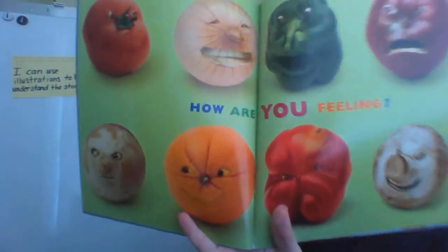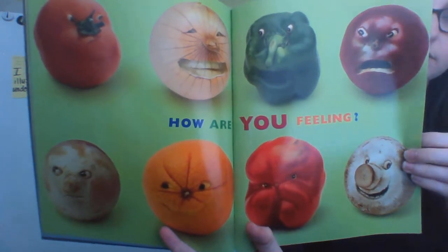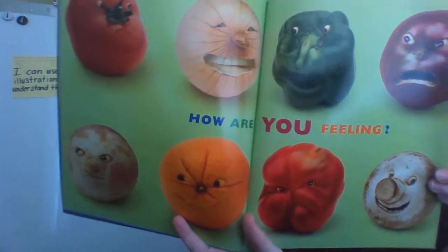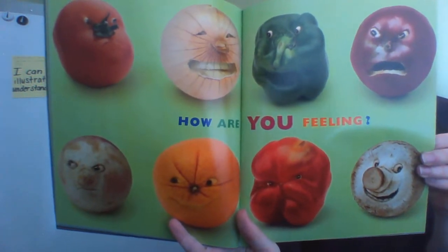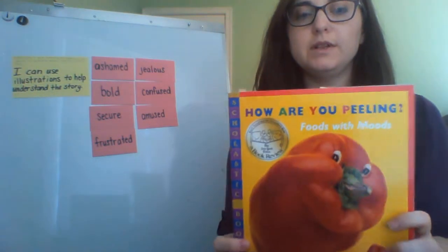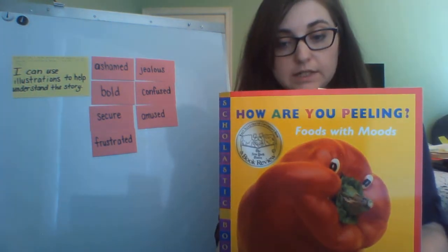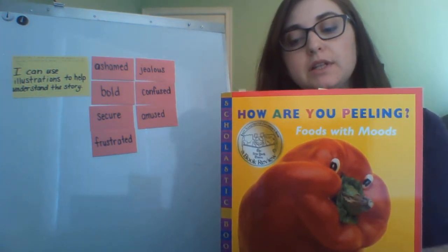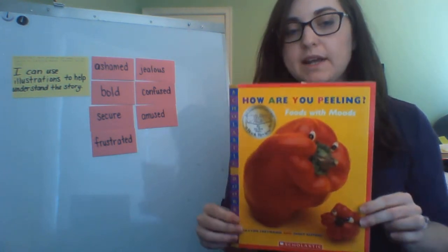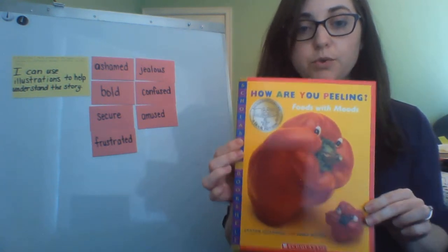How are you feeling? Which one of these fruits or vegetables looks like you're feeling now? The food in this book was made to look like faces. How would the book have been different if real people had been used in the illustrations? Was it exciting to see the fruit with faces? Did it make the book more enjoyable for you?